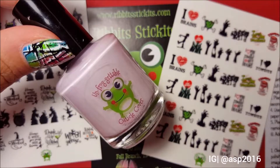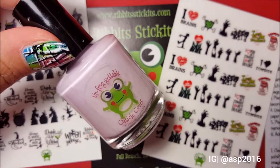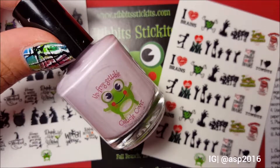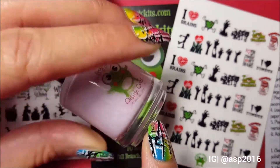Moving on — the third thing I got from Christy was her new cuticle cover. Apart from the Halloween water decals, she also came out with a ton of new scents for her cuticle cover, which is called Unfrogetable. She came out with some very interesting fall scents.